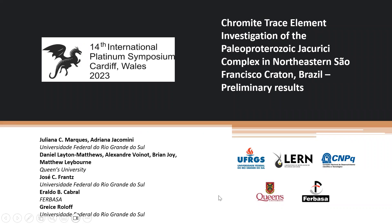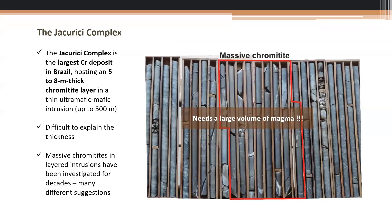Good afternoon everybody. Thank you for the invitation to be here together with Zoya and Sarah, who is not here but helped a lot with the session. I will present some preliminary results on trace elements and chromites, following a little bit what Sarah just presented, but the full book of results is not yet ready for the conference.